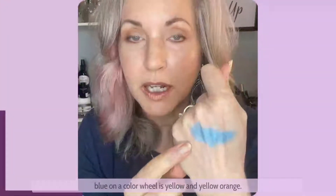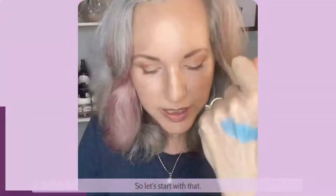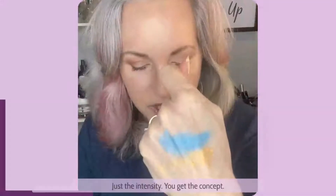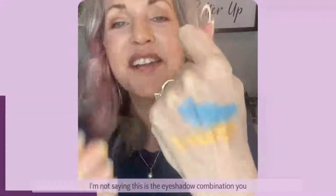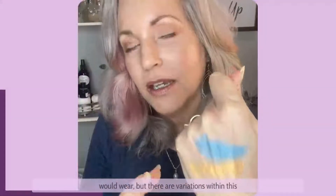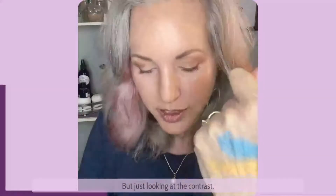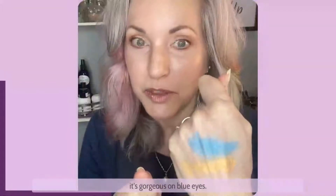Directly across from blue on the color wheel is yellow and yellow-orange, so let's start with that. So orange — look at how these are contrasting, that intensity — you get the concept. I'm not saying this is the eyeshadow combination you would wear, but there are variations within this color range that we can choose from. Just looking at the contrast.